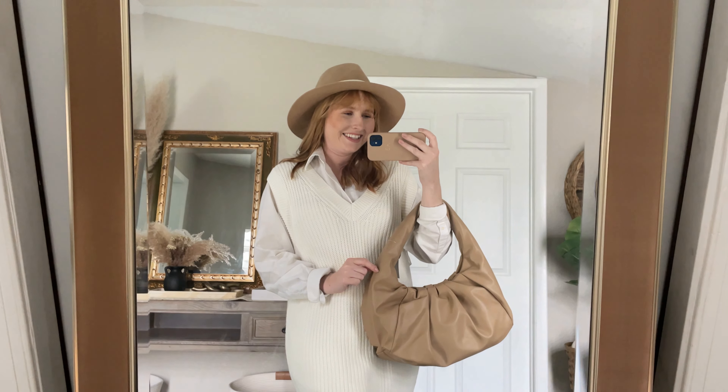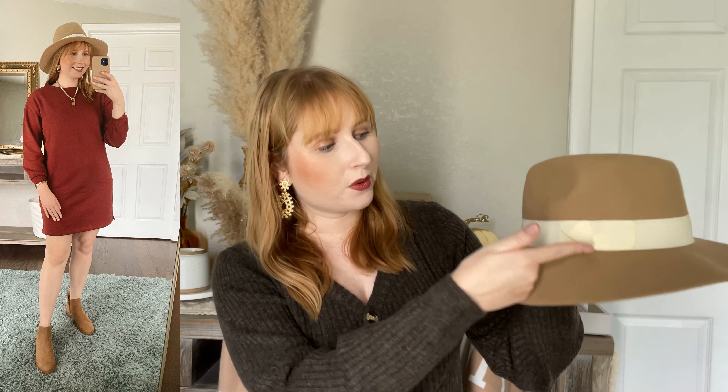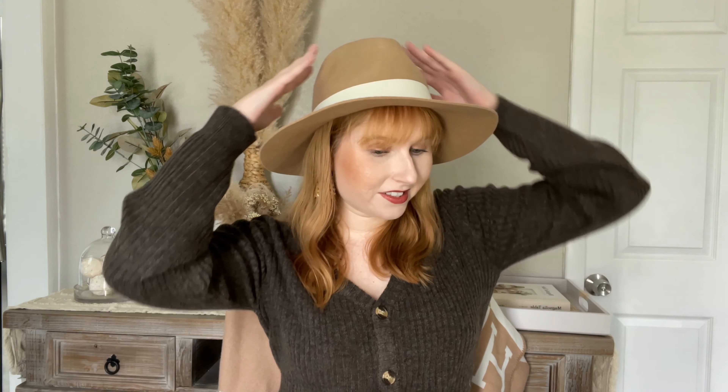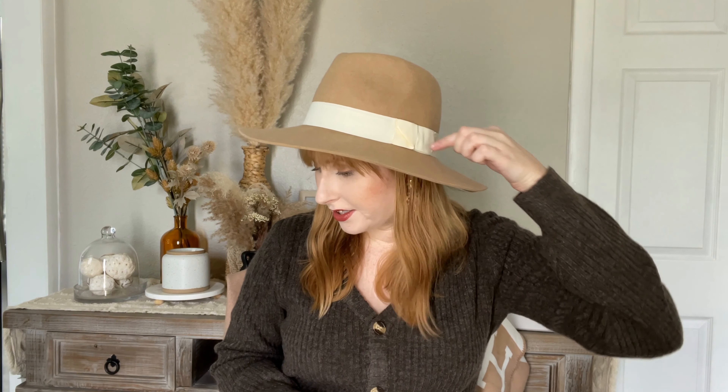I am such a hat person so of course I have to include one of my favorite floppy wool hats. This one is from the Nordstrom anniversary sale and I knew I would be wearing it a lot from September on. It's a gorgeous little beige-brown shade with a nice cream little belt going across. Super comfy and fits so nice — I love the little cream belt on the side so much.